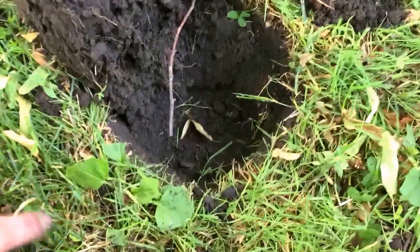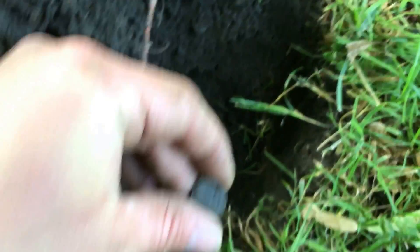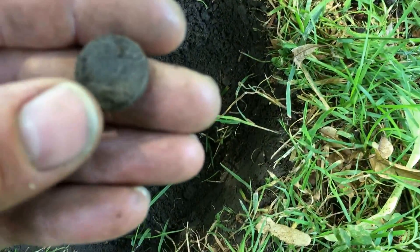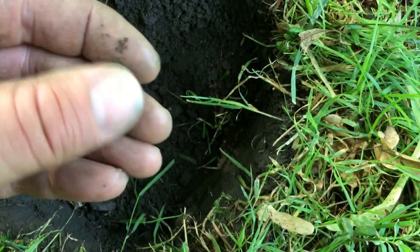I got the first Indian Head penny of the year — it's my second time out. It's down about 4 inches. I can see the one cent on the back. I'll clean it up when I get home.